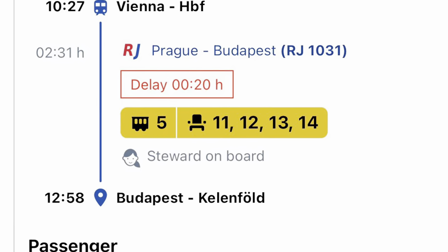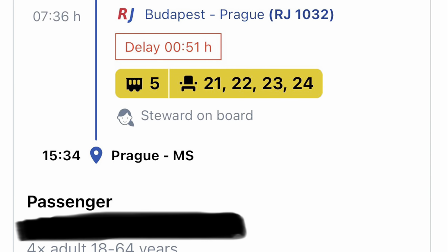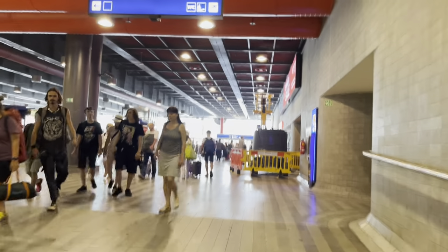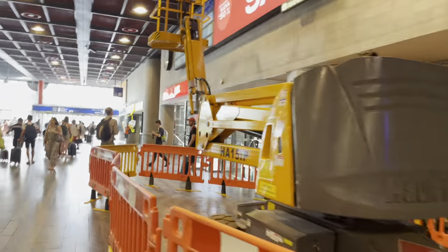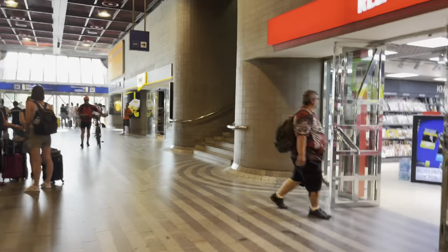For pricing: the first train (Vienna to Budapest) cost around 16.80 euros per passenger, and the second train (Budapest to Prague) was around 29.90 euros per passenger — a really good deal compared to airlines, which were offering fares of around 100 to 200 euros depending on the airline and what you want to bring. The train was way cheaper and more convenient, as you can bring more luggage and arrive right at the city center rather than an airport outside the city.